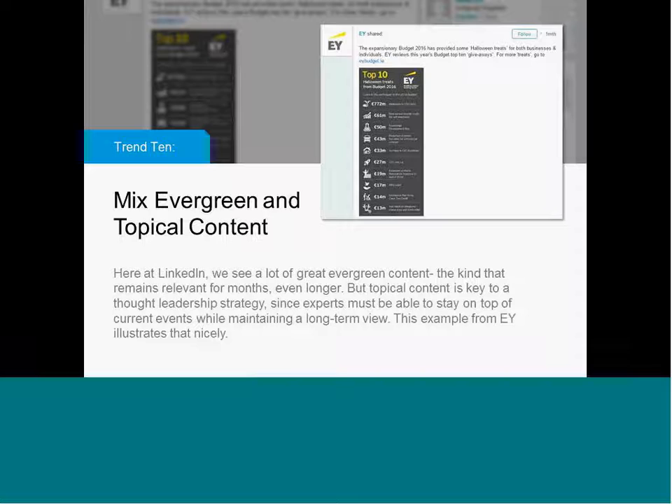The final trend here is a mix of evergreen and topical content. I mentioned at the beginning that if an article is doing well, there's really no reason to pull it down. Certain topics will always be popular on LinkedIn — anything around career management, industry trends, the future of the industry, anything that helps your audience be more productive and successful will always have a place on LinkedIn. But that doesn't mean you can only do evergreen content. There is still room for topical content. This example from Ernst & Young is the expansionary budget for 2016 — it's an infographic, it's topical, it's timely. When you're trying to demonstrate subject matter expertise, you have to have both a long-term view and stay on top of current trends.